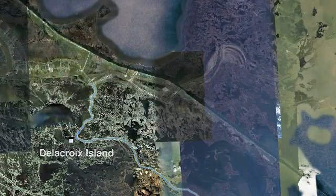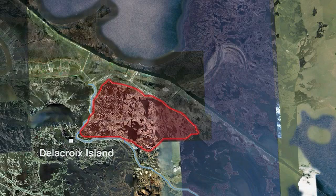Bayou Terra Buff runs along the community of Delacroix Island. There has been extensive degradation of the marsh in this area. Restoration of these marshes would provide quality nursery habitat for fisheries and a natural storm buffer to Delacroix, Wyclosky, and Hopedale.